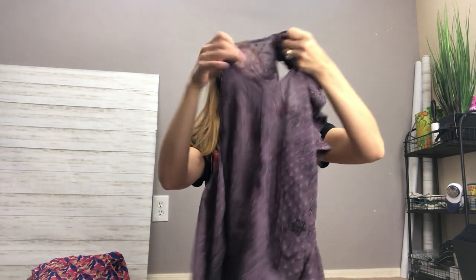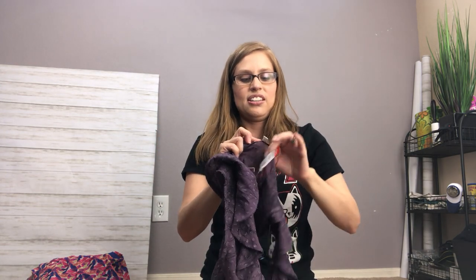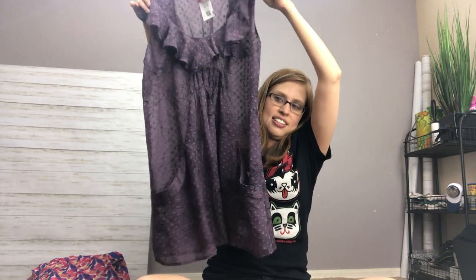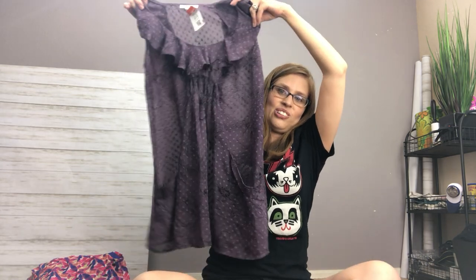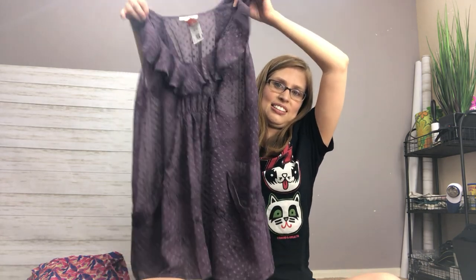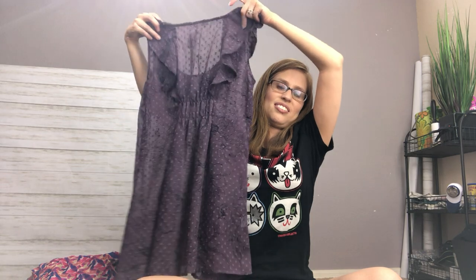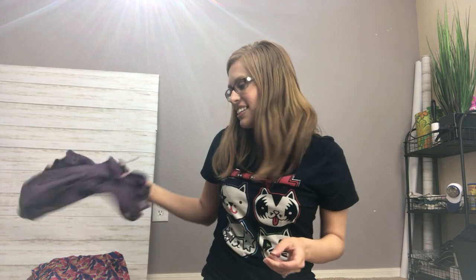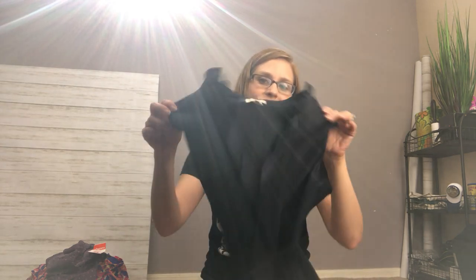This is a brand I used to get all the time but really don't anymore because it doesn't do as well as it once did — it's Daniel Rain. I think they sell it at Nordstrom and places like that. It's just a Swiss dot floral print tunic tank. I thought this one was pretty cute, and it's great for the summer — nice and lightweight. It will sell for around $12 to $14 on eBay, which is not bad when you're only paying a dollar.